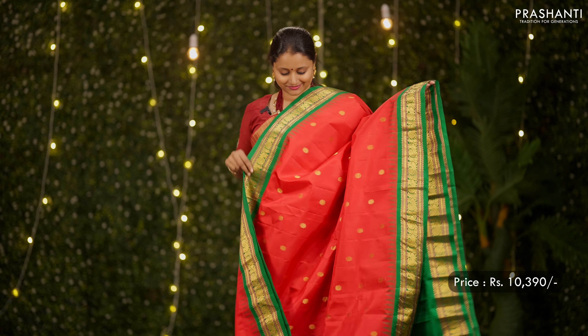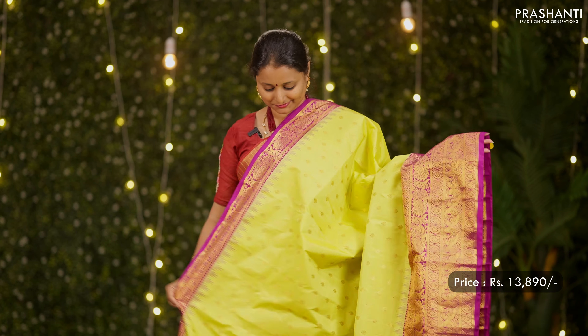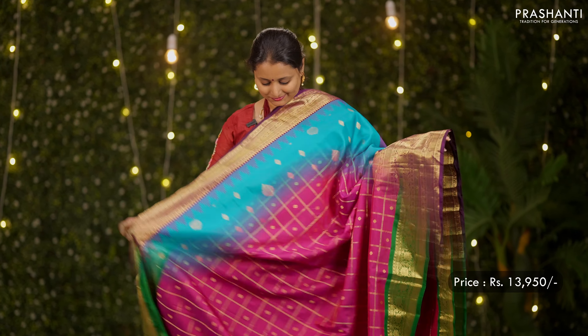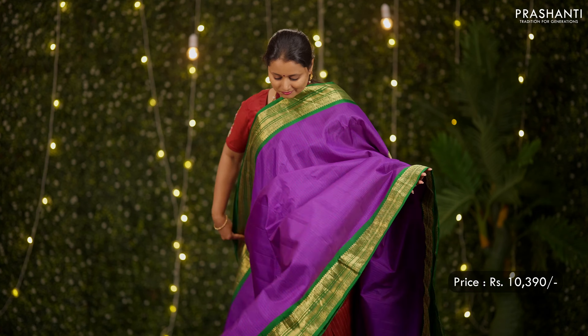All these are pure Gadwal silk sarees and are Silk Mark certified. Gadwal silks are known for their rich korvai or kuttu borders that give a very contrast and beautiful look to these sarees. These sarees carry very pretty and traditional colour combinations with buttas in the body, cheques, paithani style borders, temple weaves, thousand buttas, zari cheques and much more. All these sarees are very festive and perfect for any special occasion.